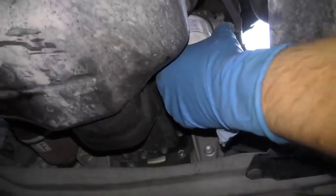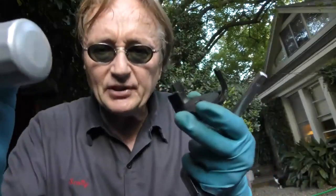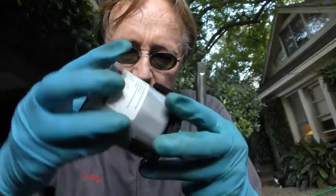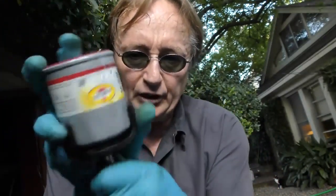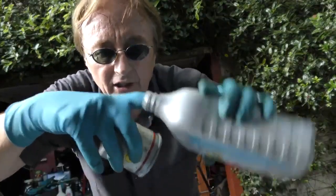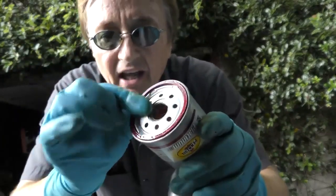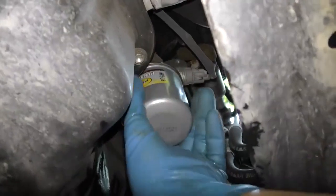Now comes the oil filter. I'm strong, so I can unscrew these things by hand. But sometimes they stick on, or you're maybe not that strong. So they make these simple tools that cost about 7 bucks at AutoZone — they go right on the oil filter and you put a wrench and an extension on them, and then they can turn them off real easy. Now before you put the new oil filter on, here's a tip: stick your finger in the oil and wipe it around the lip where the seal is. That makes it seal better, plus it makes it easier to take off next time. Then you just screw the filter back on and make it nice and snug.